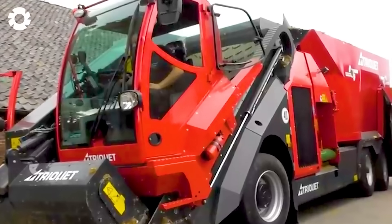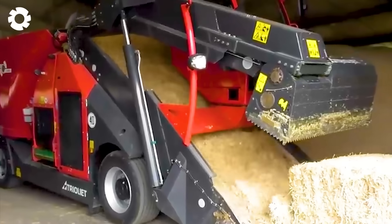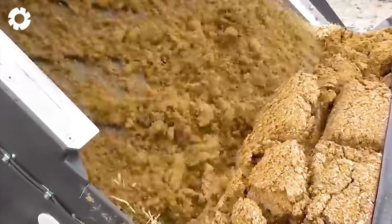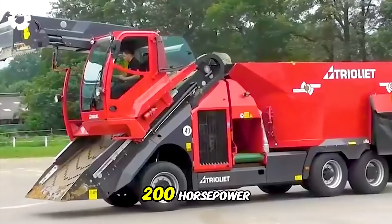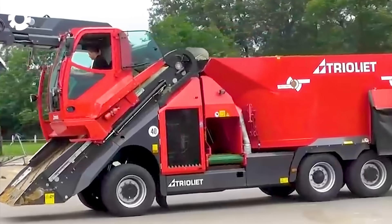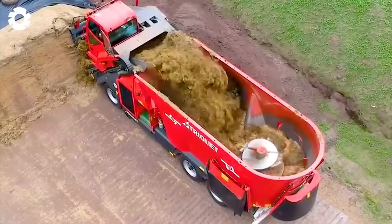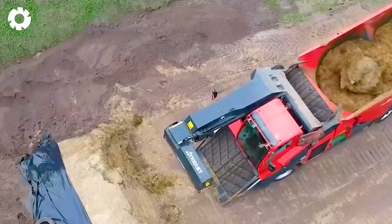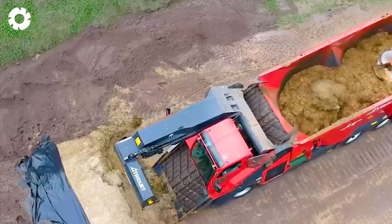In the modern livestock industry, technology plays an important role in optimizing the process. The Trioliet Triotrack 2000 self-propelled TMR mixer, with a powerful 200-horsepower engine, helps feed livestock efficiently and saves energy. The machine operates automatically, reducing the effort of the farmer while improving productivity and efficiency in the livestock industry.